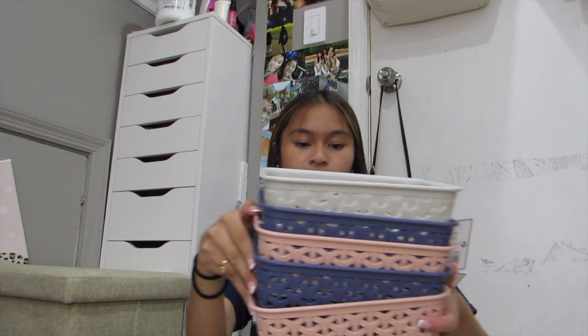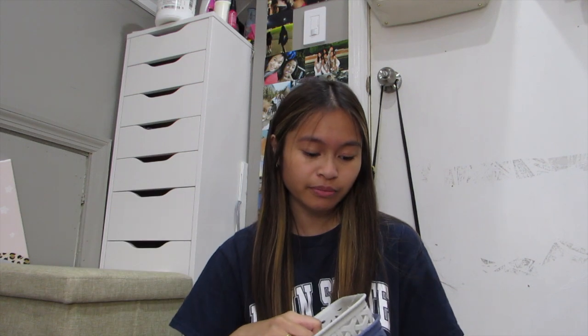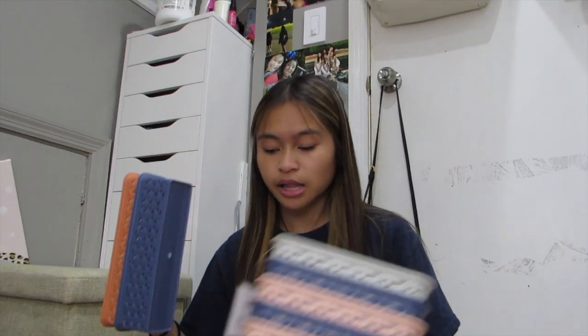I kind of went crazy with organizational bins just because I do have a lot of drawers, and it's nice to organize different things — this is literally my color palette. I got one large one, which would be good to hold all my medicine stuff. I also got some smaller ones for my desk to keep pencils, and a bunch of medium-sized ones which I already have and absolutely love. Highly recommend these if you're looking for cheap desk organizers.